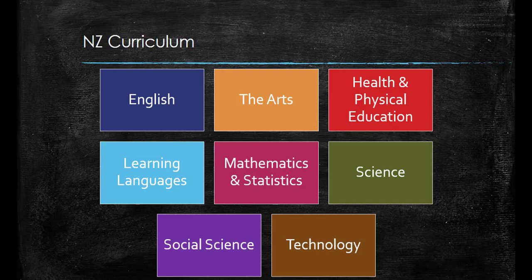Each learning area is divided into eight levels that contain a number of different achievement objectives. The New Zealand curriculum is not prescriptive, but rather provides a framework that allows schools and teachers to be flexible with learning content and context, provided that they cover the achievement objectives.